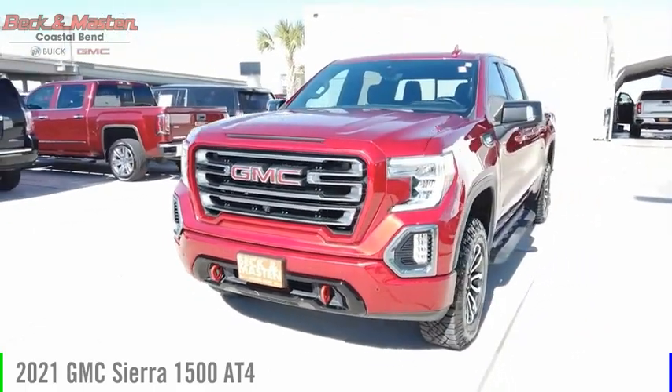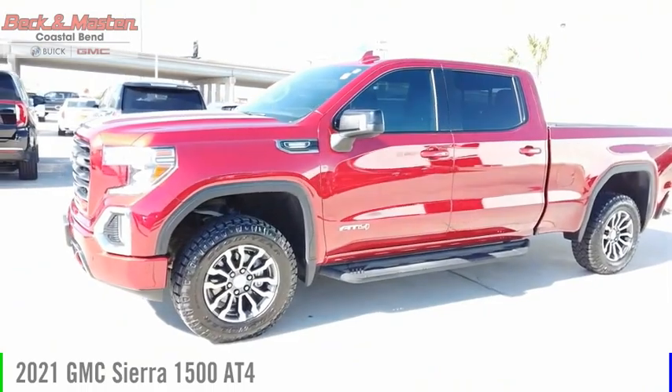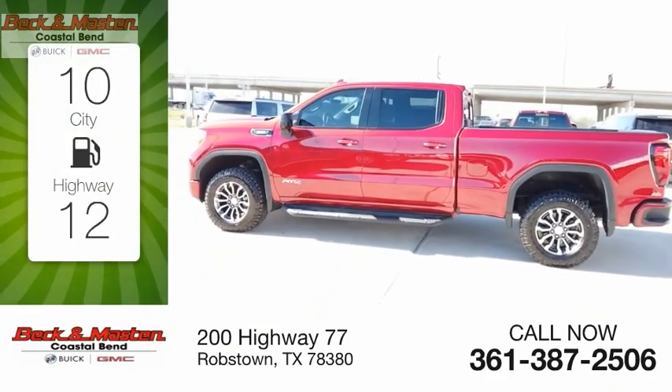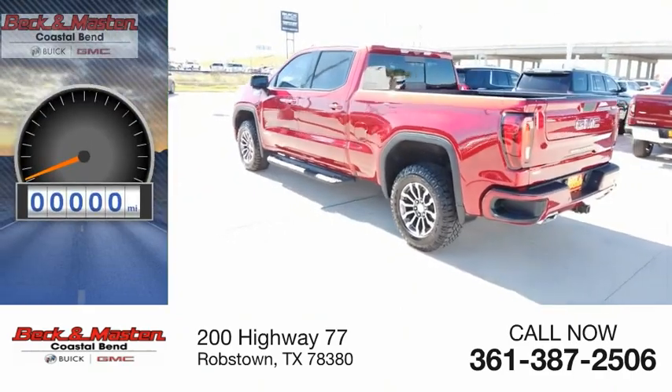Stop by and take a look at this 2021 Sierra 1500. This vehicle is powered by a four-wheel drive six-cylinder 3.0-liter engine — great fuel efficiency that saves you money by requiring fewer trips to the gas station.